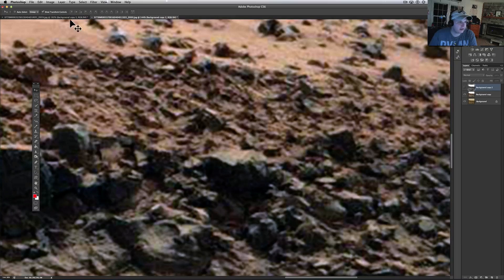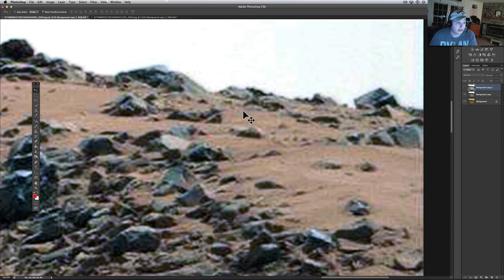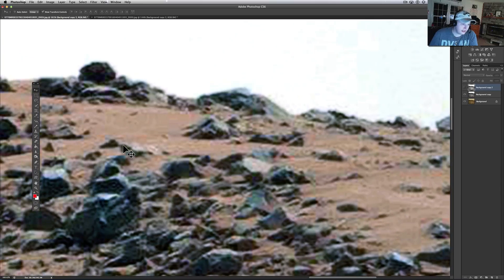Siding Spring was interesting and I'm gonna make a video on that here soon. I've been kind of waiting to see if anything else came out from NASA or ESA. Seems like a lot of spacecraft didn't catch it — Opportunity caught it but it doesn't seem like they've released anything from Curiosity yet.